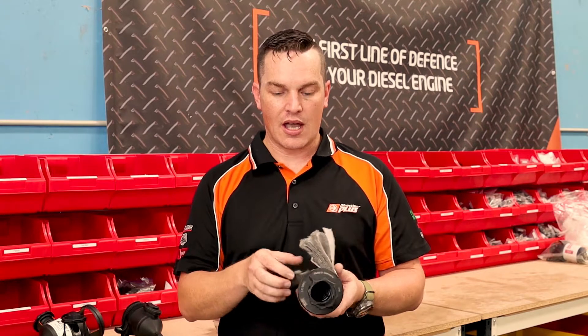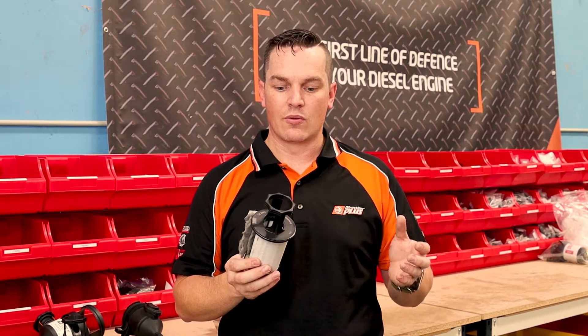Mann and Hummel claim — and they have the evidence to back this up — that the ProVent is 98% efficient at separating oil out of the air. That means if you fit one new, by the time you go to sell your vehicle with 200-plus thousand kilometres on it, your inlet manifold, intercooler, and everything downstream from where the air re-enters the engine will be clean. Your vehicle lasts longer and the performance you had when you bought it new is maintained over its lifetime.